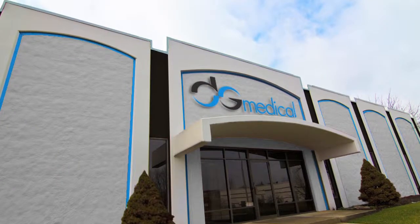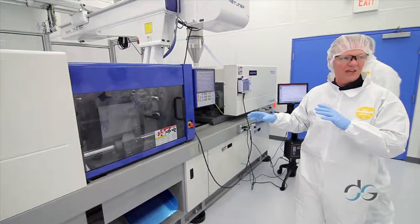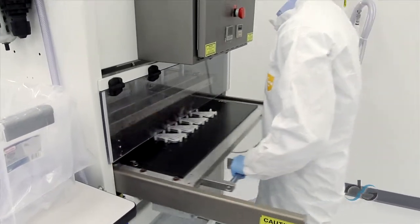DG Medical is a full-service contract manufacturer that delivers solutions to device OEMs from start to finish, from DFM expertise, plastic molding, assembly, packaging, with all the necessary quality certifications.